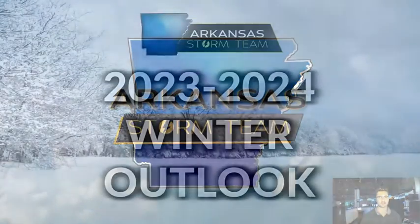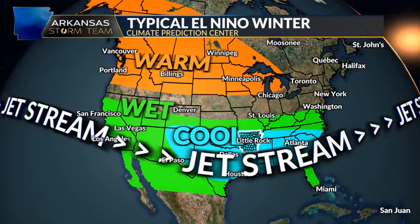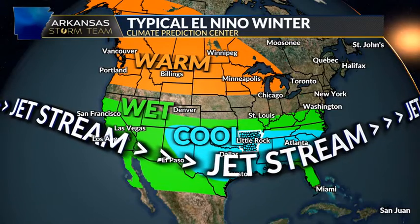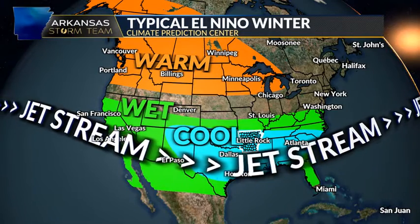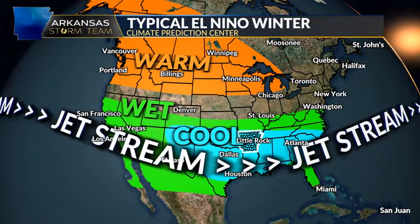What's up everyone, I'm Arkansas Storm Team meteorologist Alex Libby and this is your 2023-2024 Winter Outlook. With the winter outlook, it's different than a seven-day forecast — you need to look at ocean currents and more long-term trends. You may have heard that we are in an El Niño, which typically has a pretty big impact on our winter in the United States. El Niño refers to the ocean currents in the Pacific.